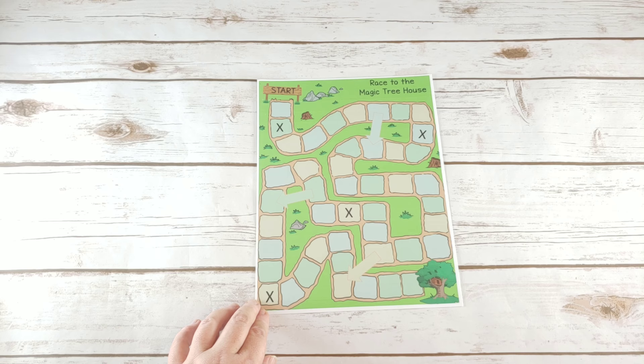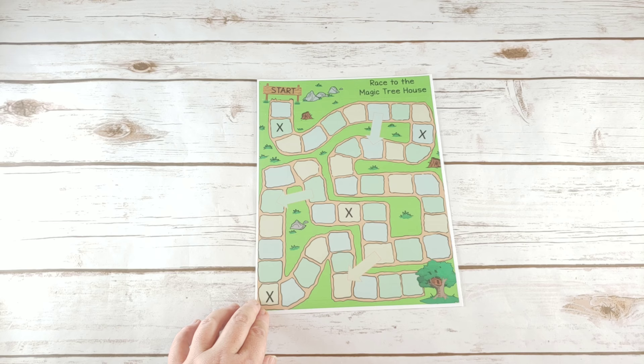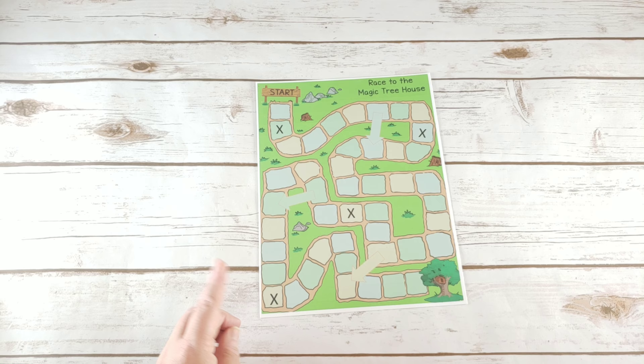The last thing included is a Race to the Magic Treehouse game. This is in case you don't have the game suggested for that week or just want something a little different. It's a simple roll-the-dice, move-your-pawn game — whoever gets to the treehouse first wins.